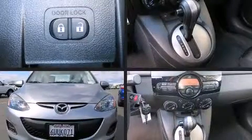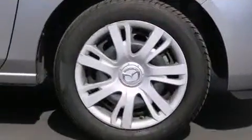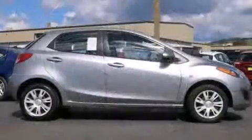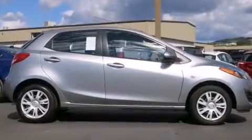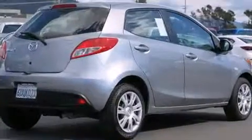Here's a great deal on a 2012 Mazda Mazda 2. With less than 40,000 miles on the odometer, you can be confident that this pre-owned vehicle will provide you reliable transportation. It features a front-wheel drive platform, an automatic transmission, and an efficient 4-cylinder engine.